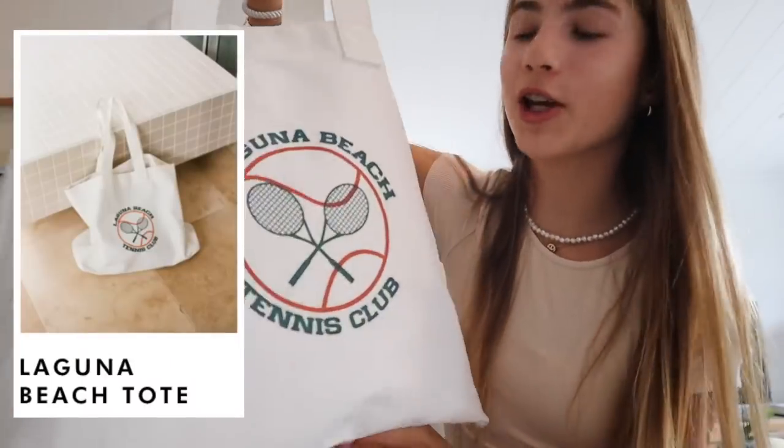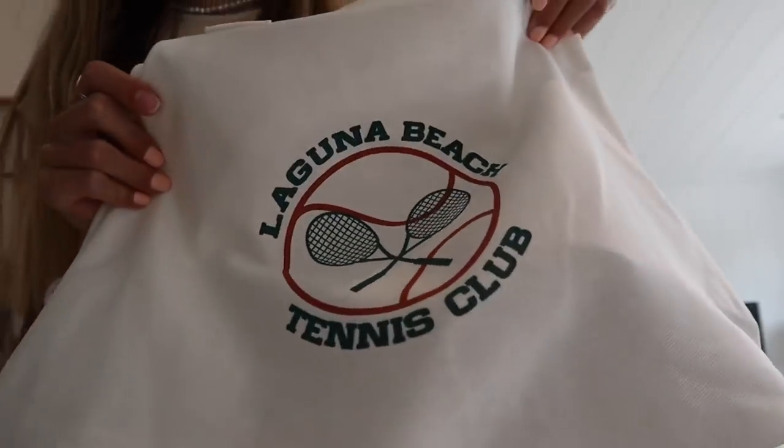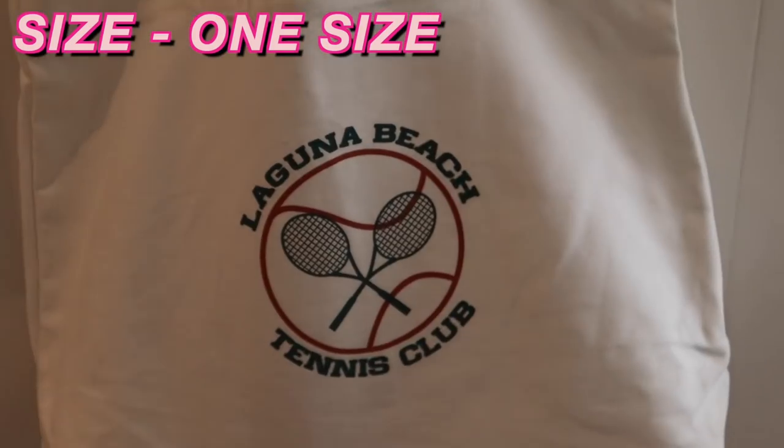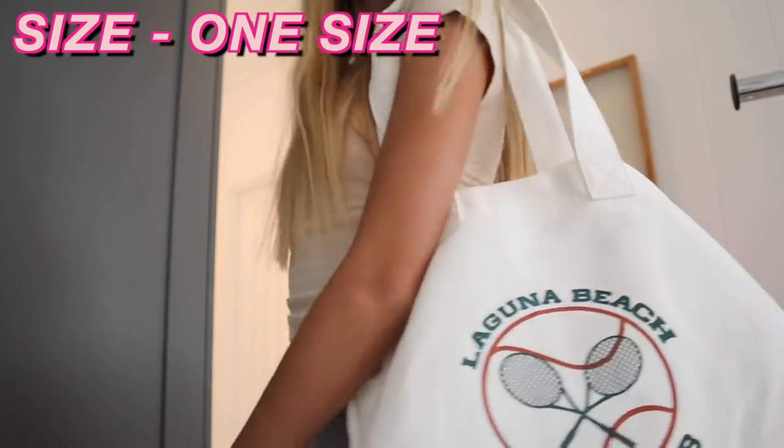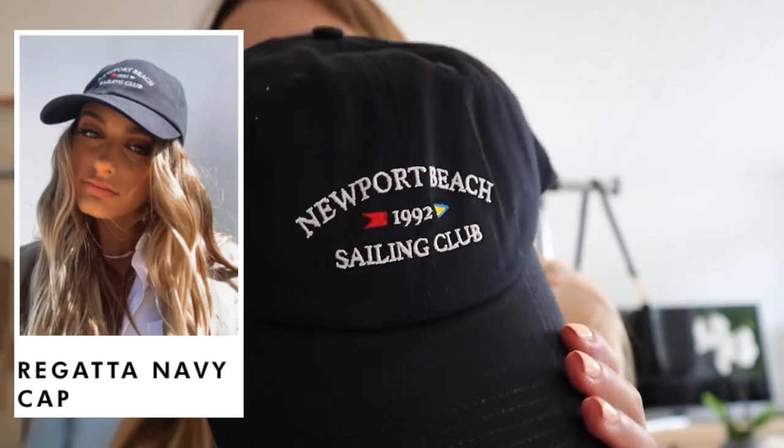This next bag is a tote bag. This is literally such a cute beach bag and you can literally fit so much in it. I love the design on the front. I put all the accessories in this bag. The first accessory is this cap — it is a navy cap. I love it. I think it is so cute and I'm going to be wearing this literally every day.